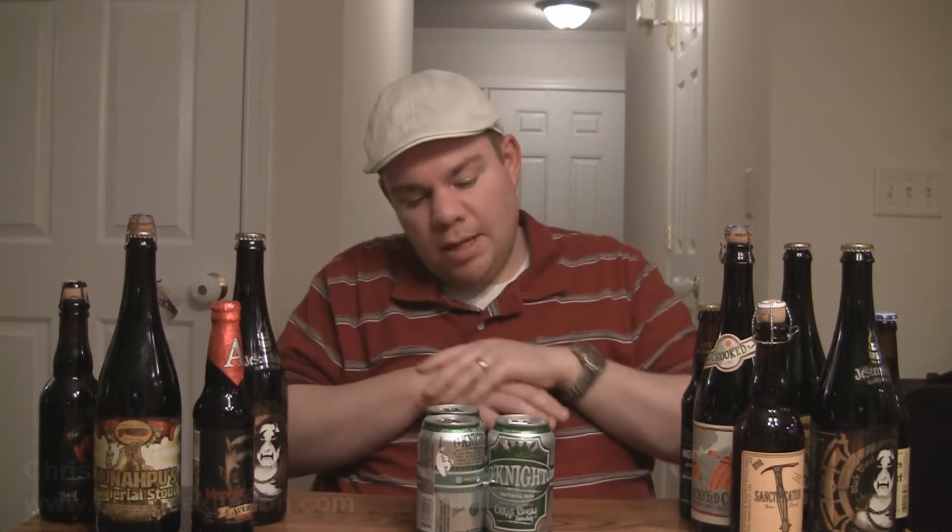Hey guys, what's up? Welcome back to Beer Geek Nation. I'm your host Chris. Thank you for joining me once again. We are doing another Oscar Blues Brewing beer tonight.